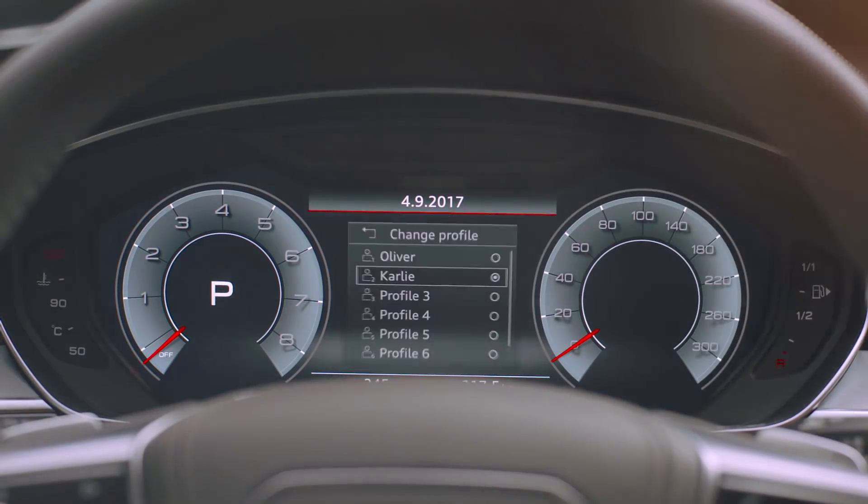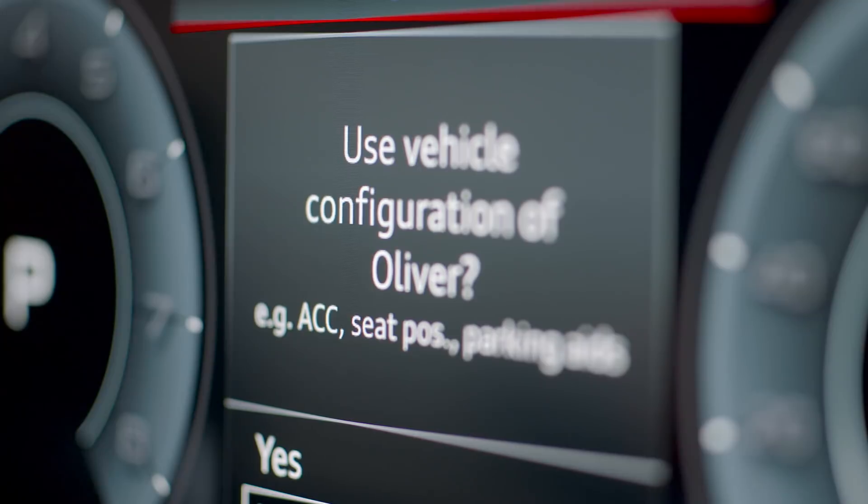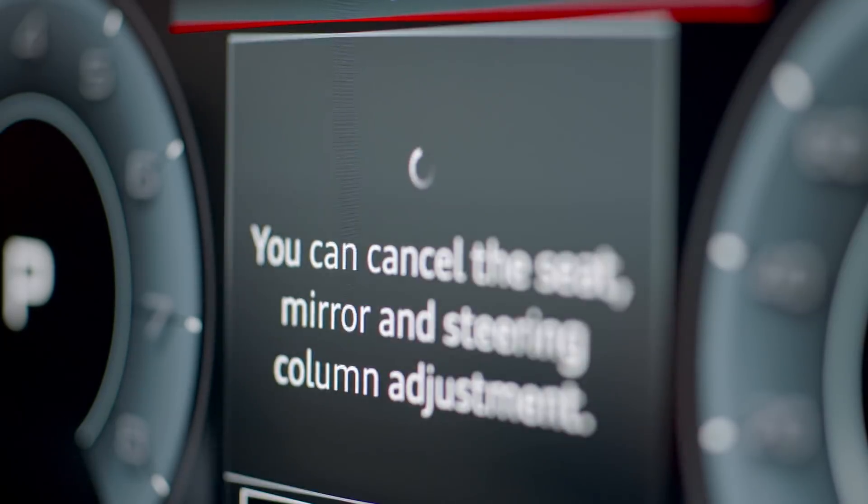On the user interface, we made a few steps in terms of individualization — it's a configuration of your most used functionalities within the car's environment.